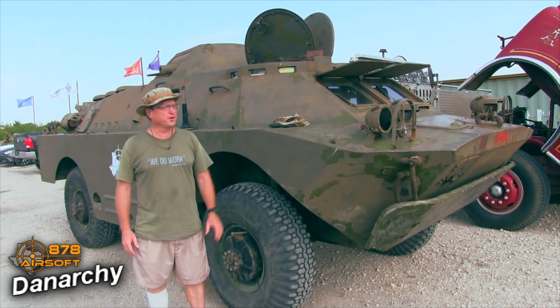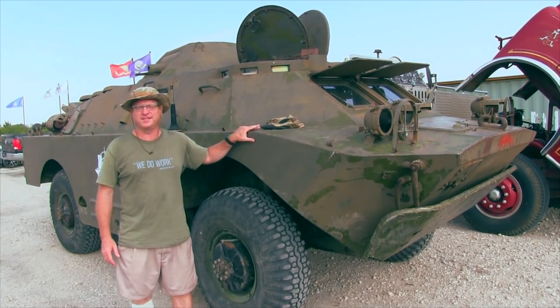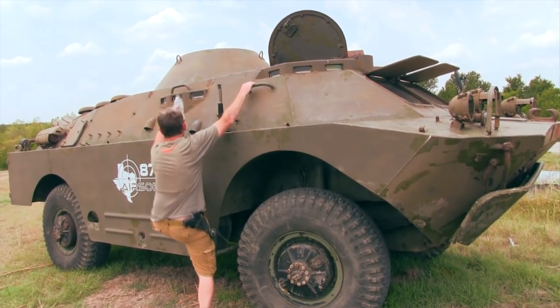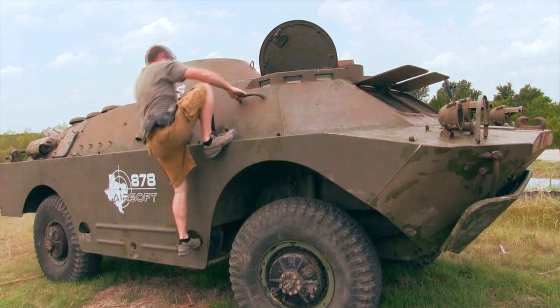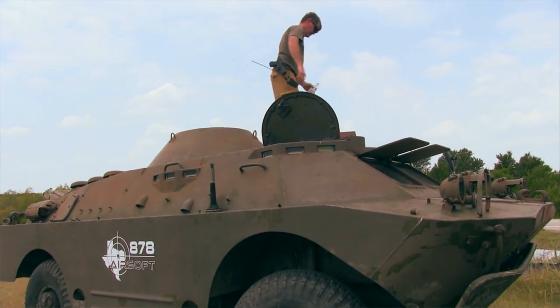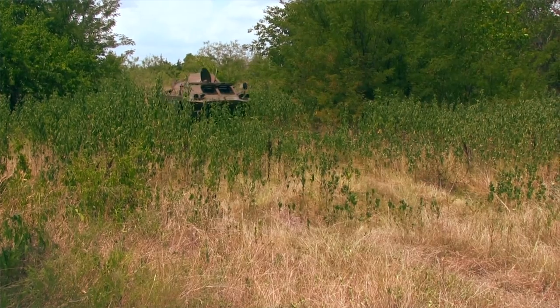This is Dan Ark here at 878 Airsoft. We're here with our BRDM2. If you don't know anything about this, this is a Soviet design amphibious armored car that was first designed in 1962. This model was from 1964. These were manufactured all over the Warsaw Pact nations. We actually imported this from the Czech Republic a couple months ago and I've been using it on the field.